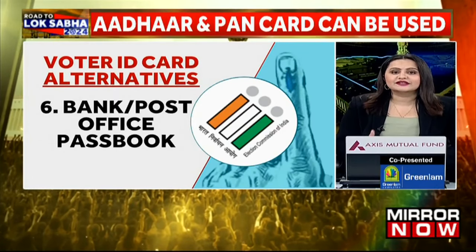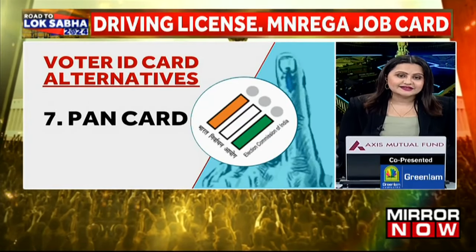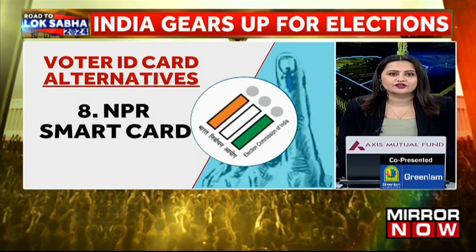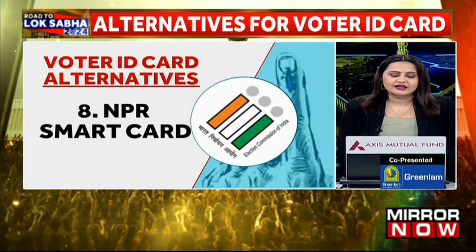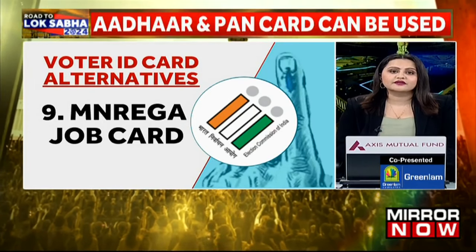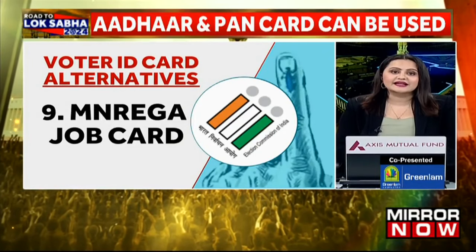Number seven is the PAN card, which contains the PAN number, the name, date of birth and a photo. Number eight is the smart card, which is used by the Registrar General of India under the National Population Register that contains a list of residents of the country. Number nine is the MGNREGA job card, which is a document issued upon registration with the local Gram Panchayat under the Mahatma Gandhi National Rural Employment Guarantee Act scheme.